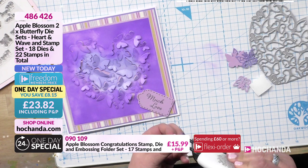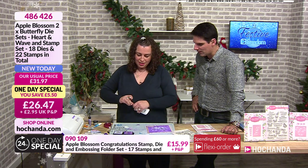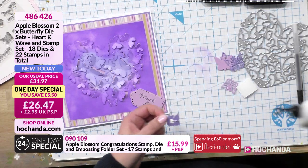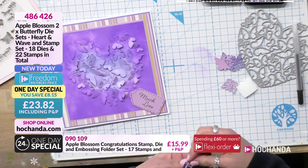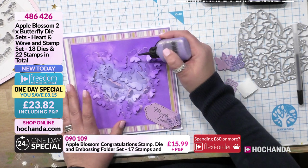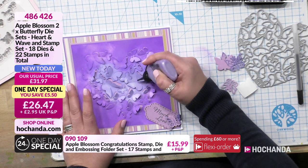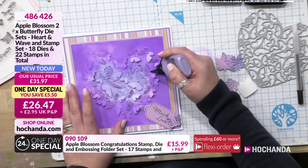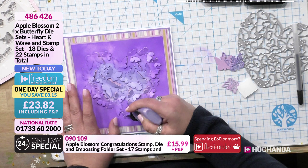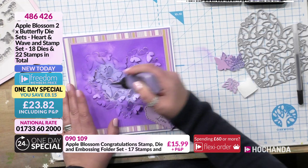I'm just going to pop that little butterfly on and we're all done. We could add some glitter to those butterflies - put some glue on, stick some glitter there - you can really go to town. PVA always does this - I think it senses it's on TV and gets shy. Let's pop that little butterfly on there. A little bit of glitter glue just in the centres of those butterflies to really highlight them. Whatever colours you've got will work for you.